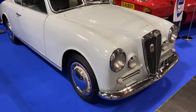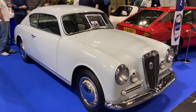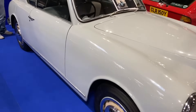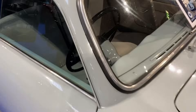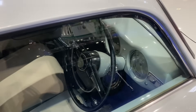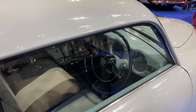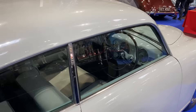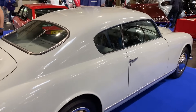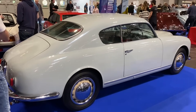Absolutely stunning to look at is this Lancia Aurelia GT from 1954. What cars Lancia were turning out back in the day. Unusually it is an Italian car but it's right-hand drive — apparently the premium cars in Italy at that time considered right-hand drive the thing to have, even though the country drove on the other side of the road. What an absolutely fabulous, stunning coupe body.